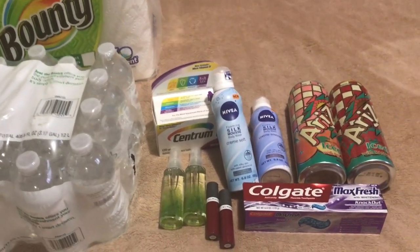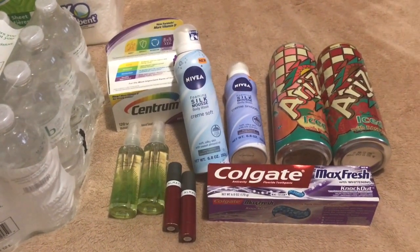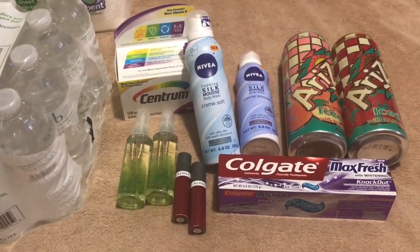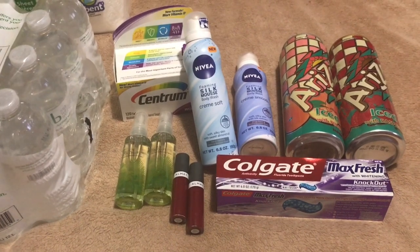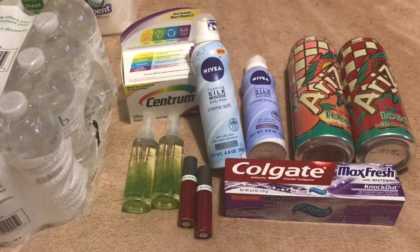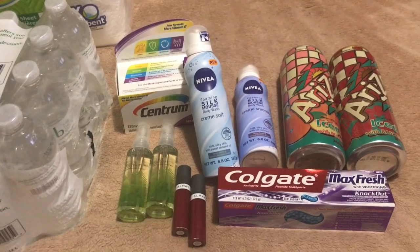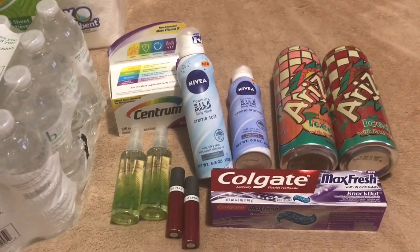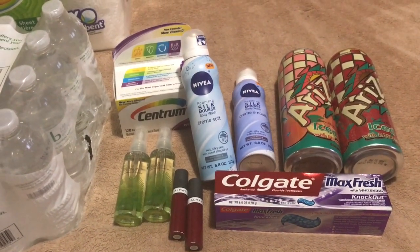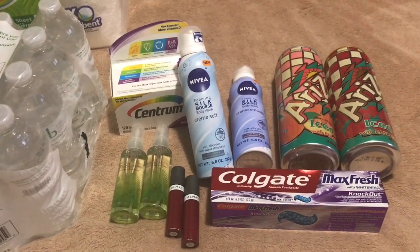The second transaction is all of this right here. Great deal on the vitamins — they were $9.99 on sale. I used a $4 manufacturer coupon from the 8/6 Red Plum, which dropped the price to $5.99. I used a $3 off any Centrum CRT that I had, making it $2.99. I had another $3 off any Centrum CRT applied as well, making it $0 out of pocket. The Centrum vitamins were free with my $4 manufacturer coupon and the two CRTs.